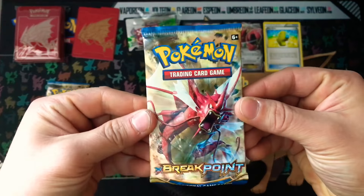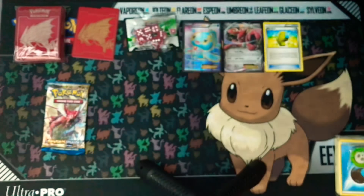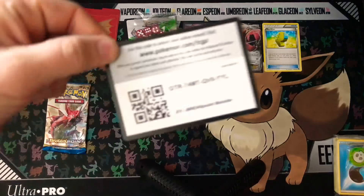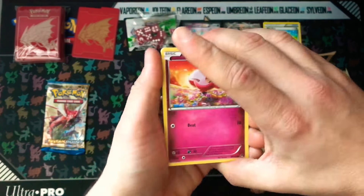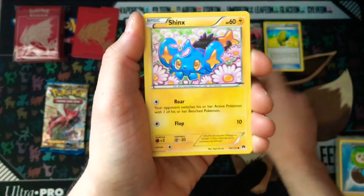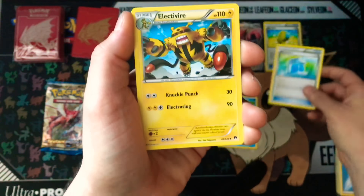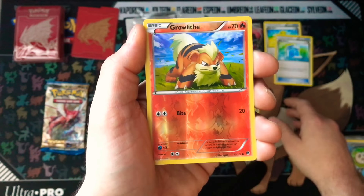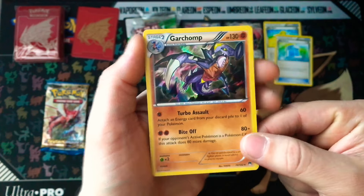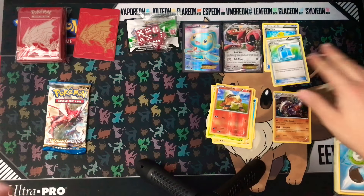Last two packs — let's see if we can get another EX. Final two code cards, guys; again, good luck on the pulls online. Starting things off with a Spritzee, Shinx, Slowpoke, Phantump, Psyduck, a Max Potion — another great trainer card — Electivire, Durant. A Reverse is a Growlithe. And a Garchomp Holo — nice, that's pretty. That is a very nice holo, so we'll set that one off to the side.